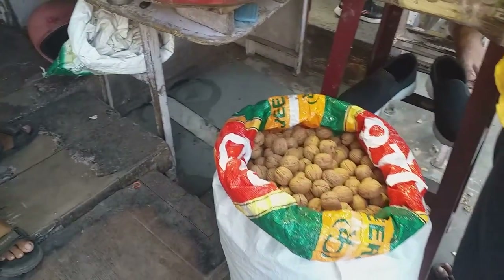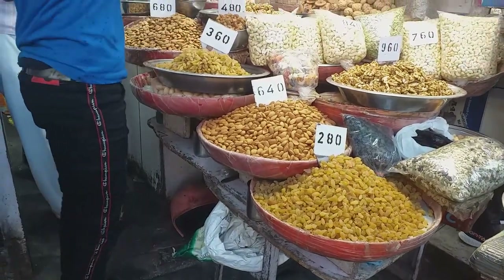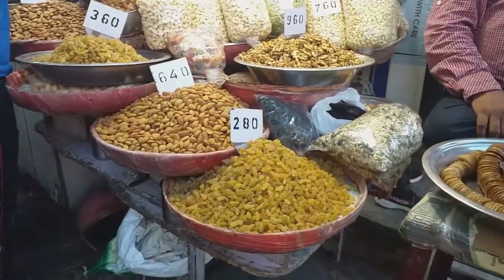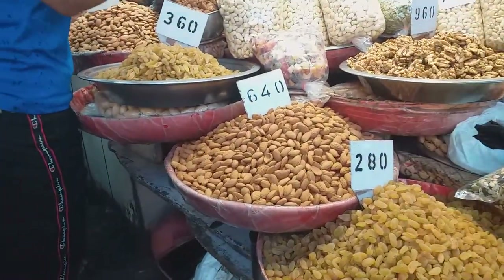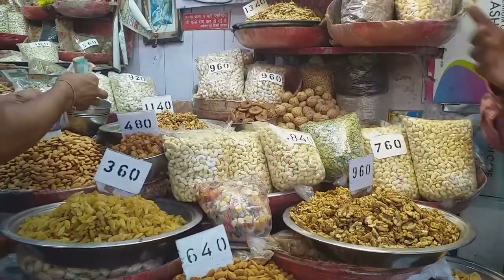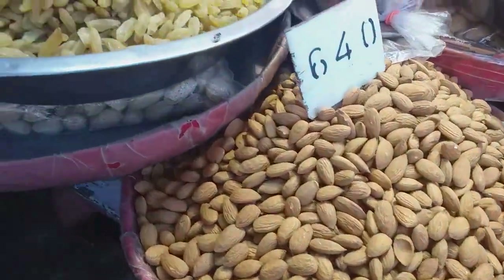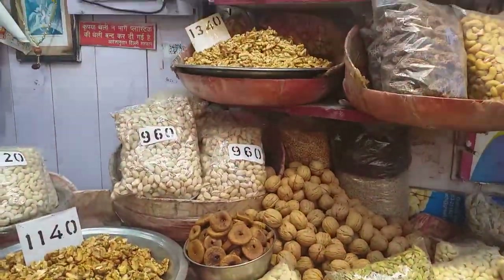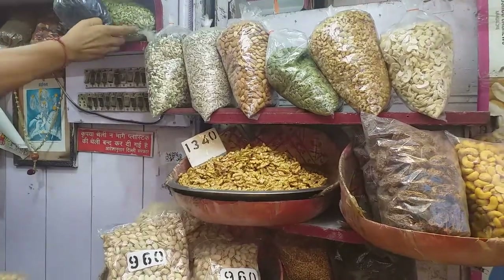This is a regular dry fruit store. I am here in the dry fruits section, visiting in the winters. This is black dry grapes. It is very good for digestion.